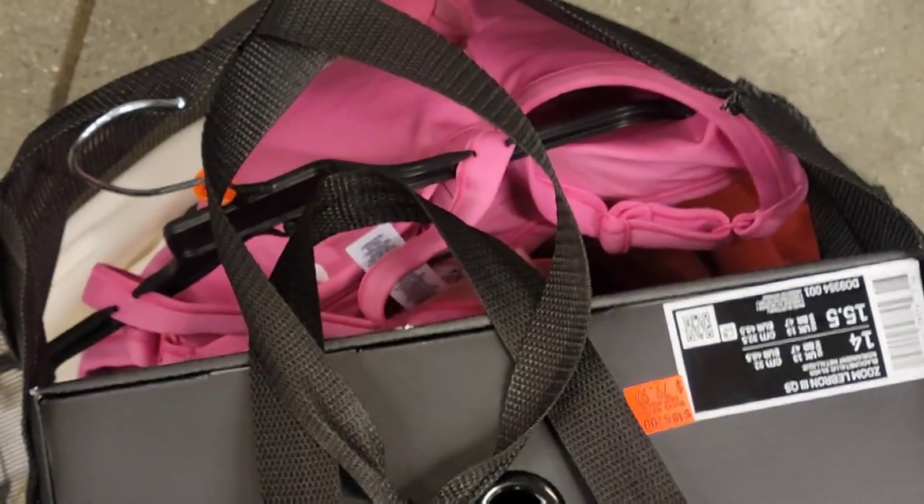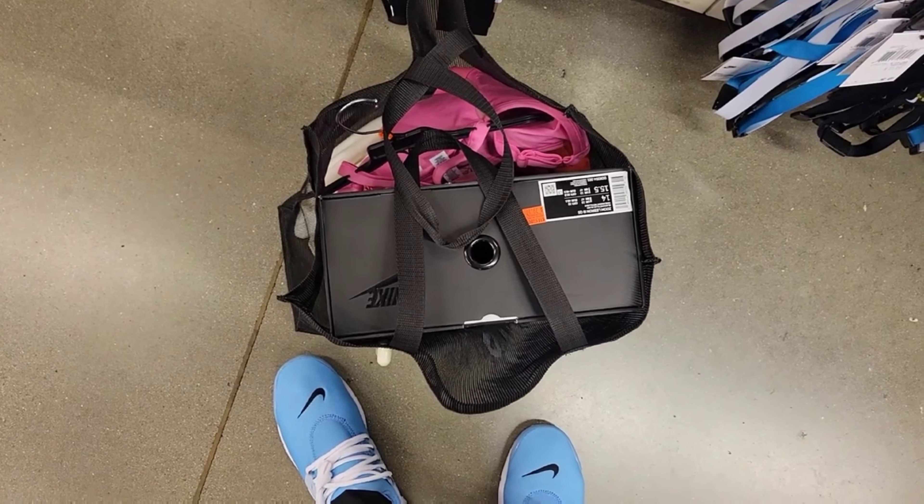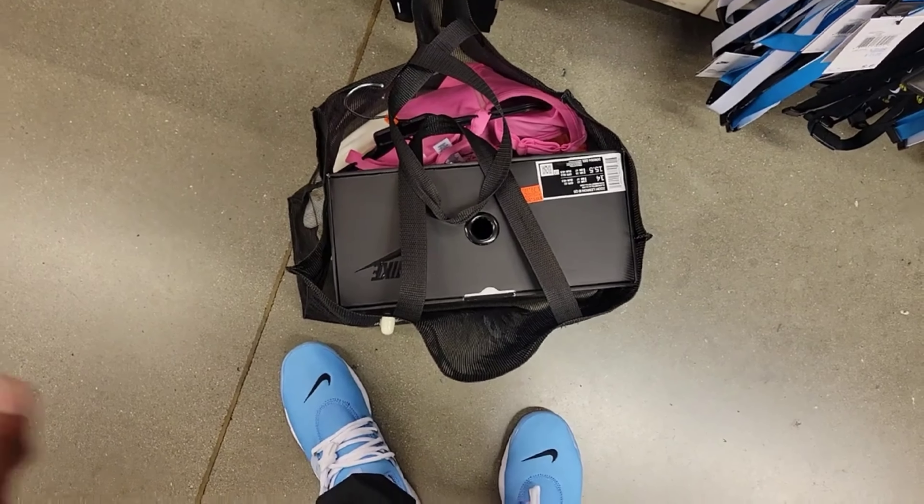So we came out with a few things — I grabbed some stuff for my girl and myself. LeBron 3s in size 14. I'm going to check them out and see what's up — it was too crowded in here to try them on.